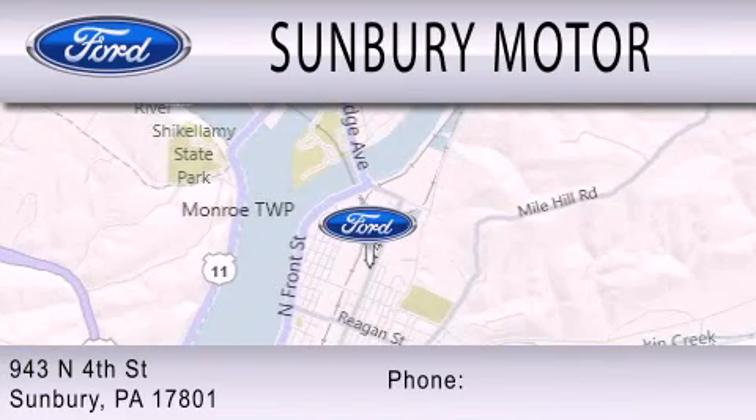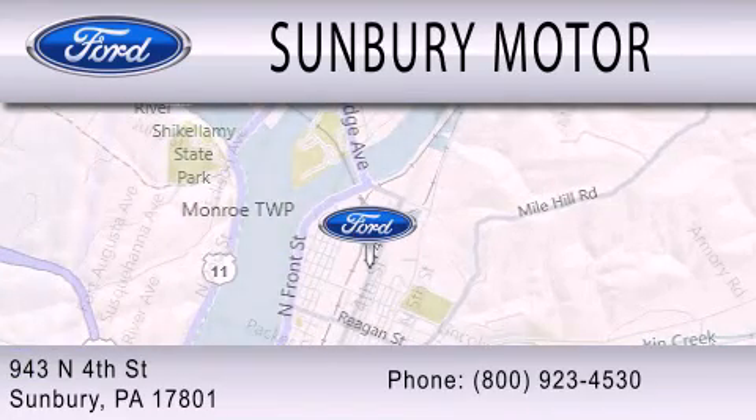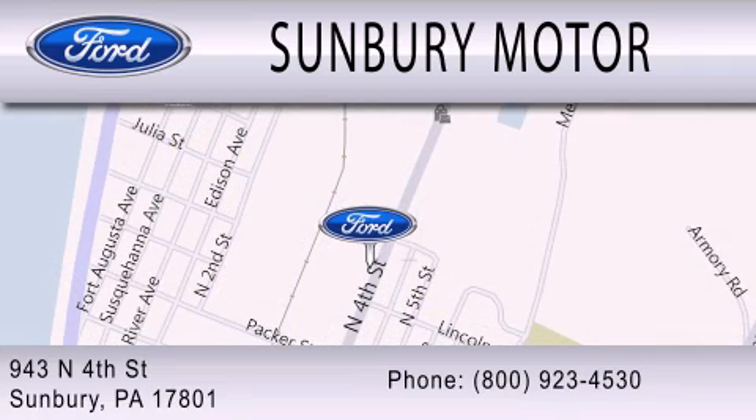We are located at 943 North 4th Street in Sunbury. Sunbury Motor Company.